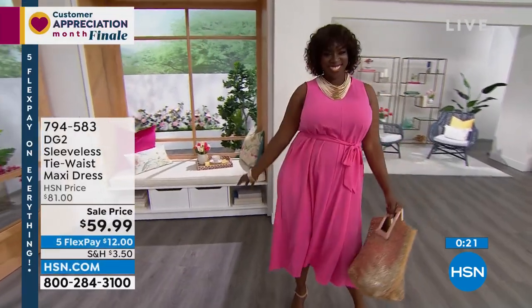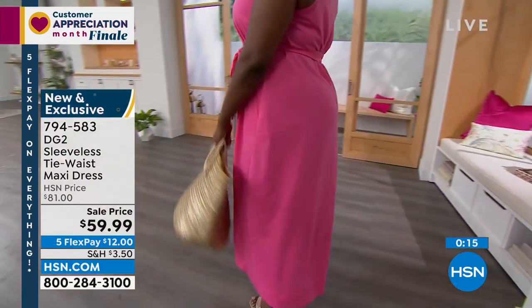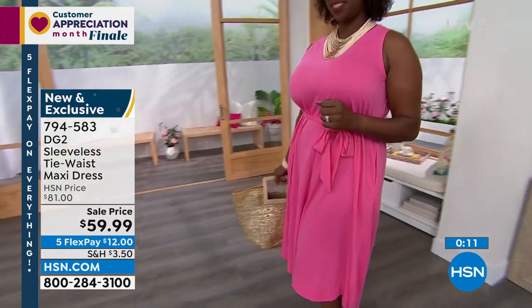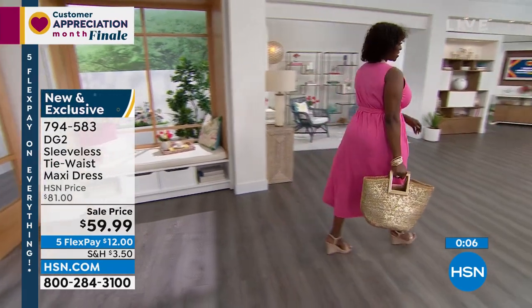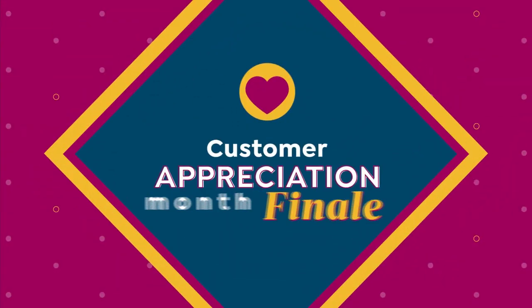Every time I wear a Diane Gilman dress, I kid you not, I buy at least one dress a year. I love it because she is the jean queen and her dresses are special. Get this home — you will get so many compliments. It is so flattering. It has an A-line body to it, which skims and glides over your curves. It's gorgeous.